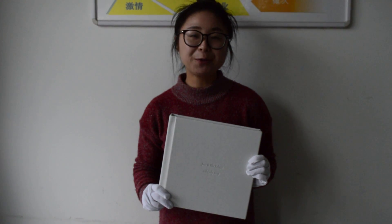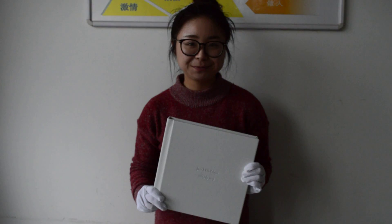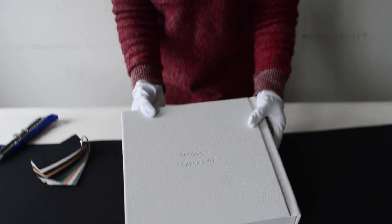Today, I'd like to introduce a leather cover wedding album for you, which enjoys a high reputation among our customers for its premium quality. Now, I will do a test.